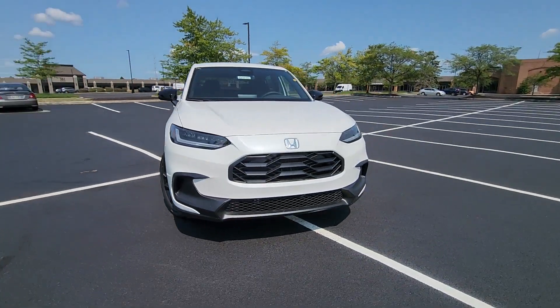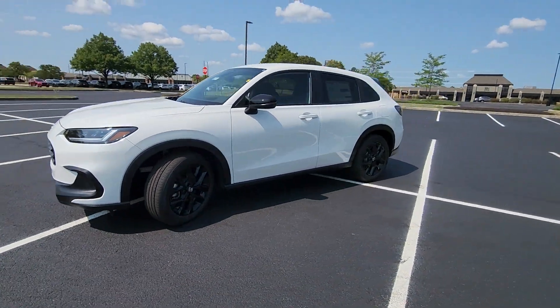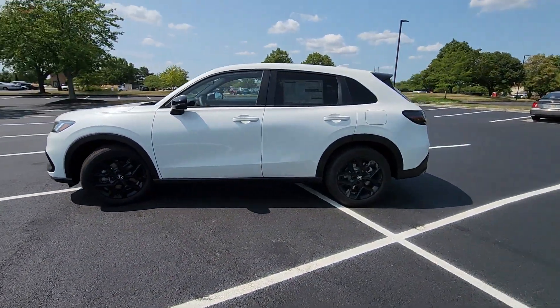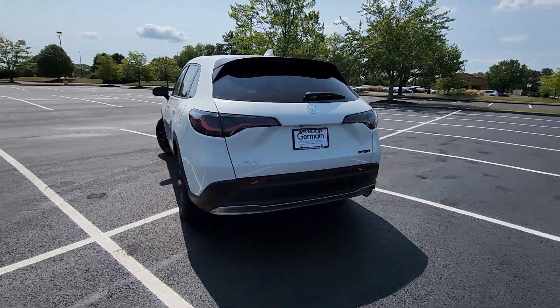2025 Honda HR-V. This SUV offers space as well as power and performance. You'll love this long list of impressive amenities, which include the following.